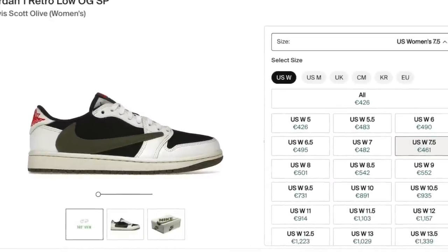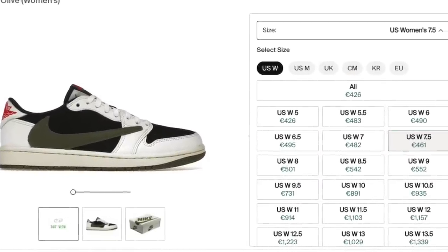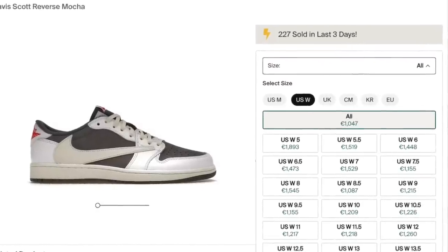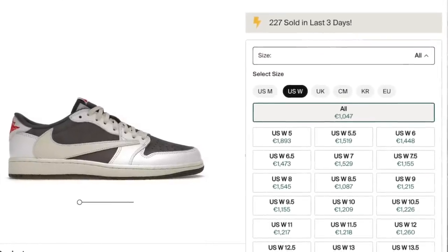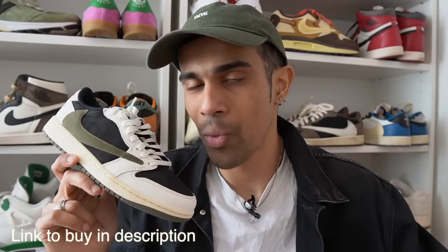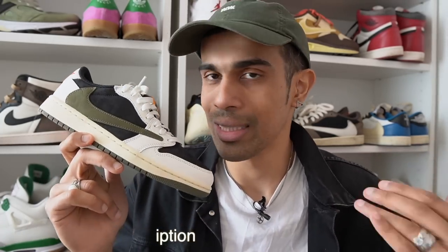Looking at resale prices, they are absolutely absurd, especially in the bigger men's sizes — most of those are well in the $1,000 range. For women, you're in luck because prices are much lower than, for example, the Reverse Mochas in your sizes. Most base sizes are going for around $500 to $600, which isn't too bad comparatively. What we've noticed with Travis Scott Jordan 1 Lows is that they stay in that same price range for a long time — they don't really go up or down. There's pretty much constant demand, so don't expect prices to come down, especially since this is rumored to be the last ever colorway.